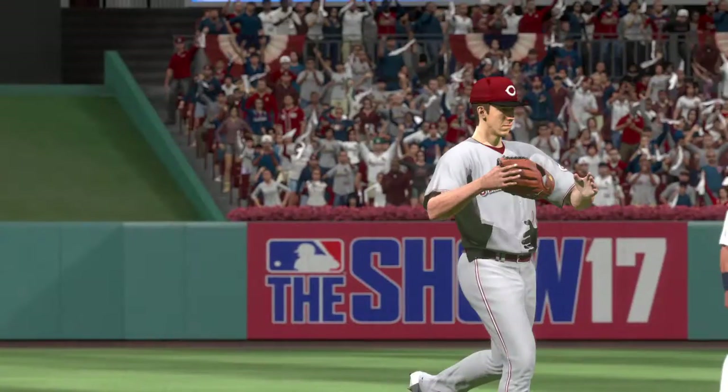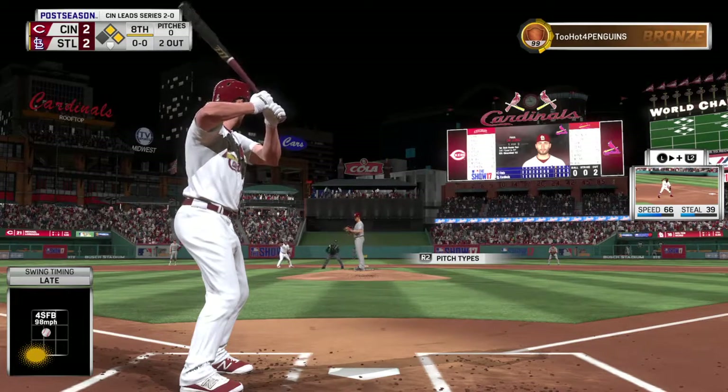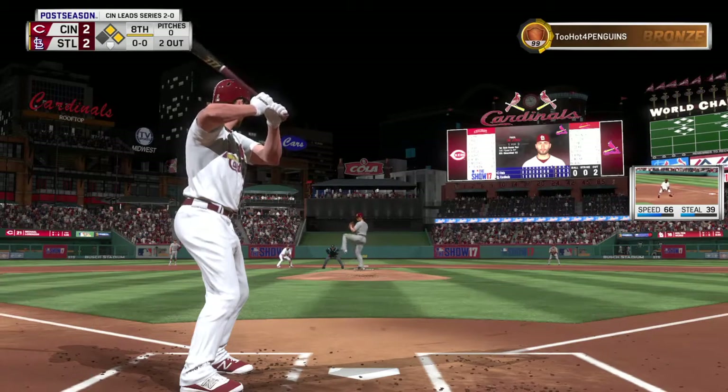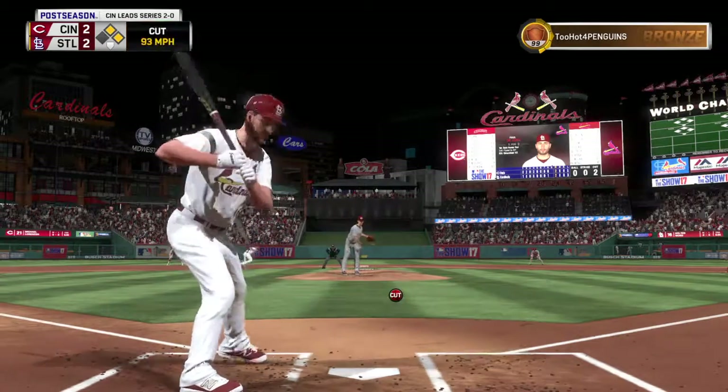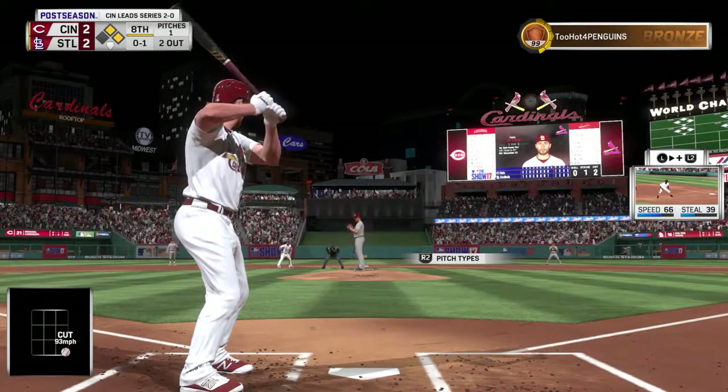Michael Lorenzen enters here, looking to get them out. Now pitching for the Reds, number 21, Michael Lorenzen. Good lead off second there — now the pitch. Paul DeLong is in with two away now as he looks at a called strike one. Good pitch right there from the reliever — tough for hitters to do much with pitches in that location unless they're looking for it.